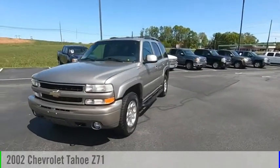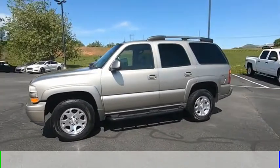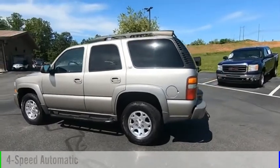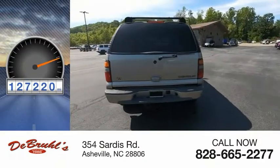Come test drive the 2002 Tahoe. This vehicle is powered by a four-wheel drive, eight-cylinder, 5.3-liter engine and comes with a four-speed automatic transmission. This vehicle has less than 130,000 miles.